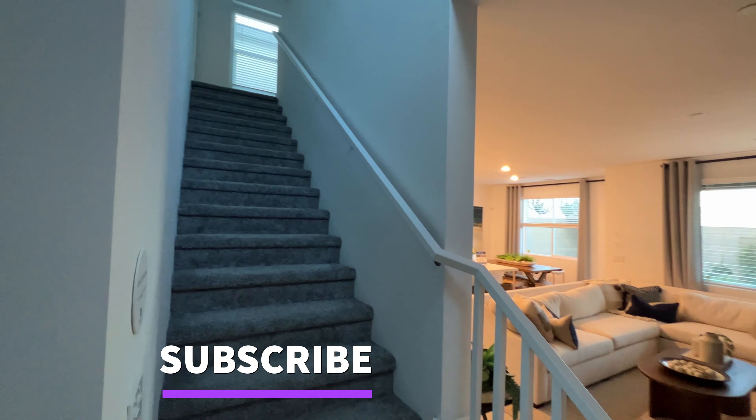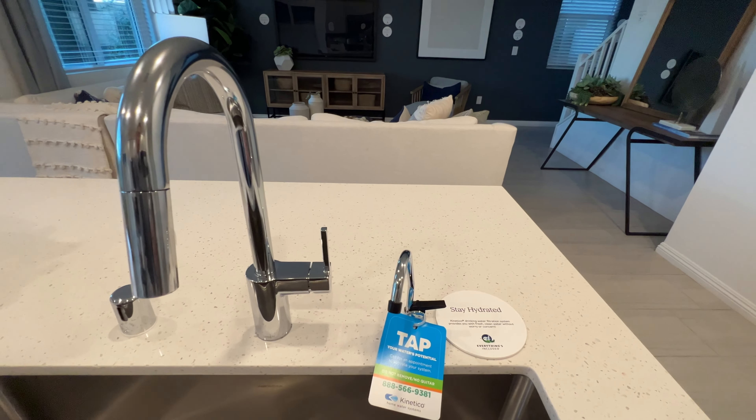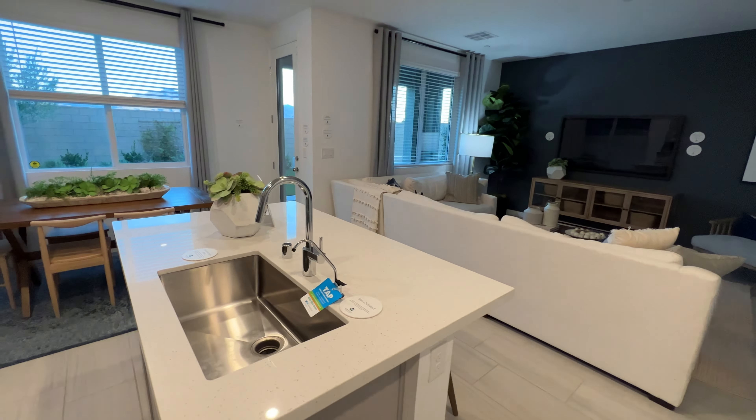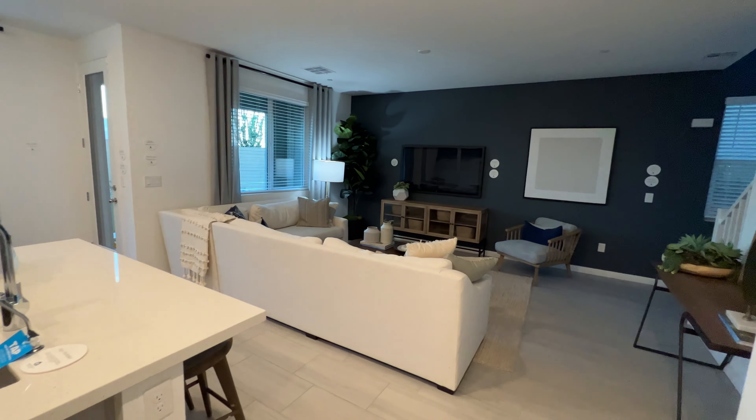This is how it is when you are in the middle of your island. Really nice — Lennar included that water filtration system so you don't have to worry about having clean water.